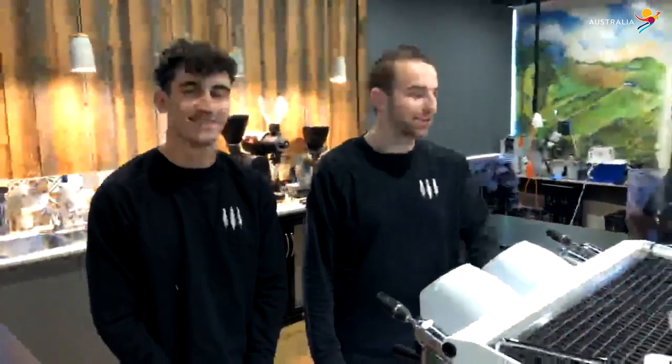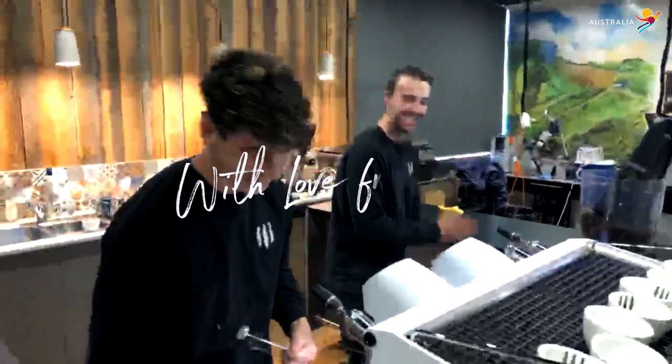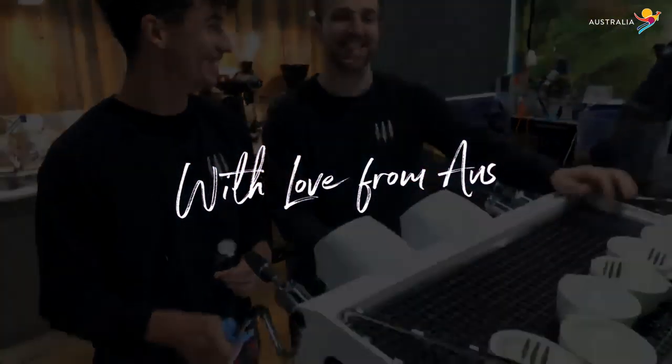Thanks so much for having us. We'll see you next time. See you when you come down here. To Chad and Laura — see you later.